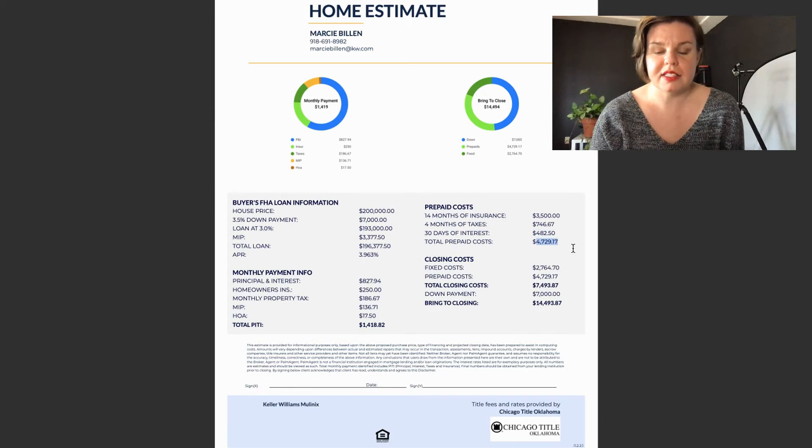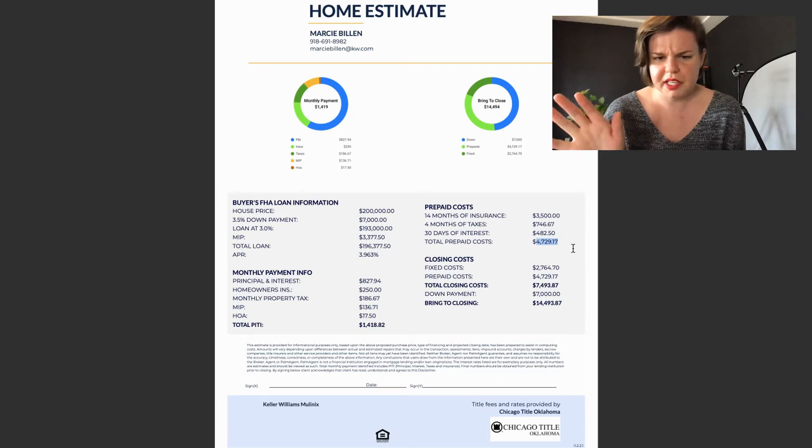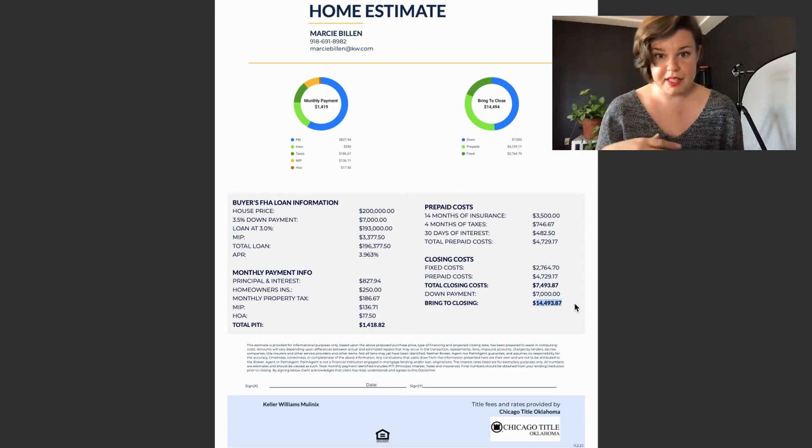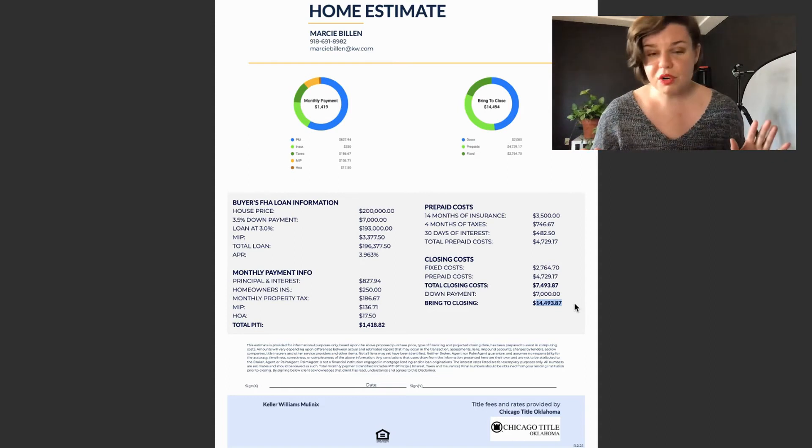So this next line is your total prepaid costs. This is an estimate for a fictional house — I have the closing date on here as about November 12th. This first page outlines your fixed costs and your prepaid costs, which you add together to get your total closing costs plus your down payment, giving you the bring-to-close amount — the money you need to bring to the closing table.